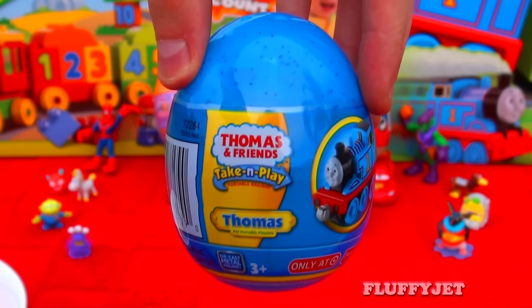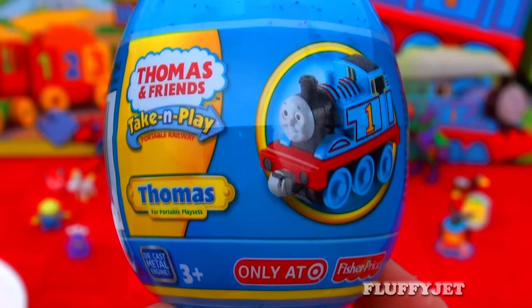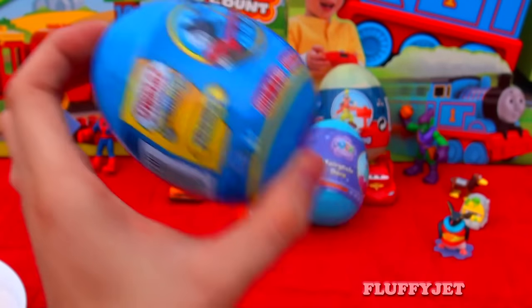And next up we have a Thomas and Friends Take and Play Surprise Egg. Let's take a look inside and see what we get.